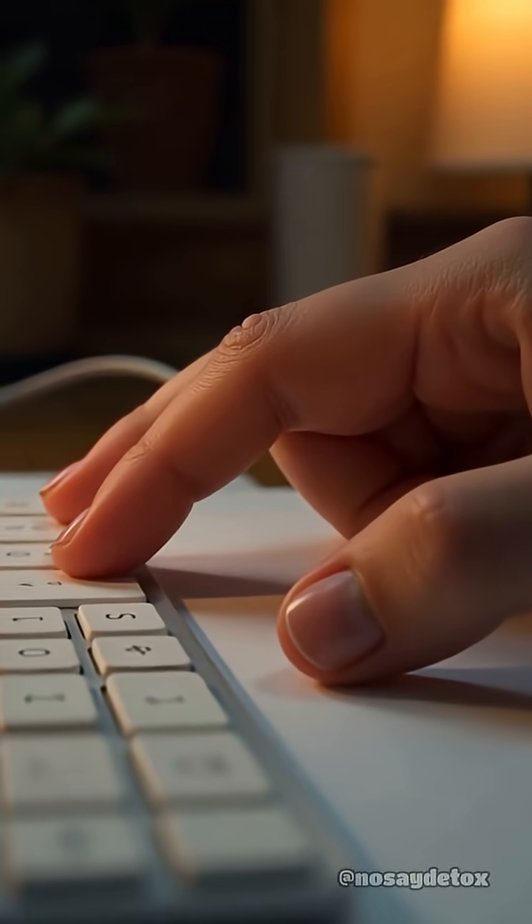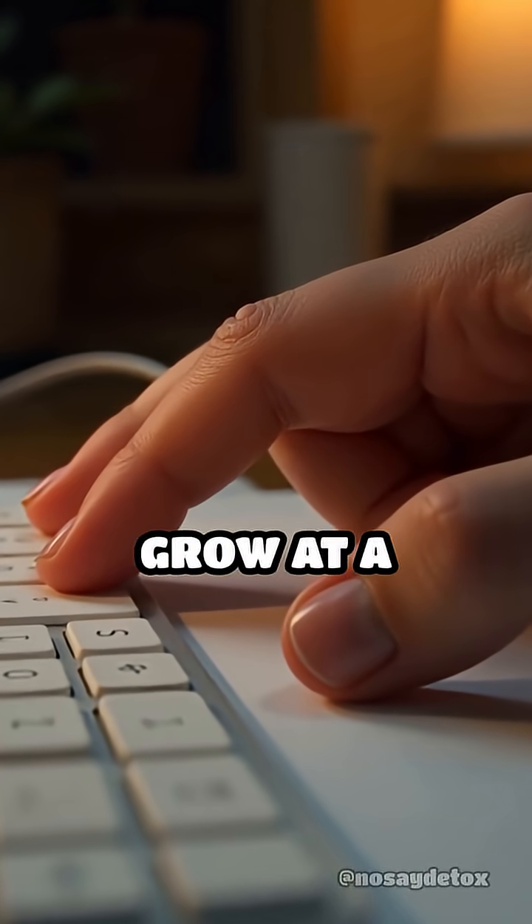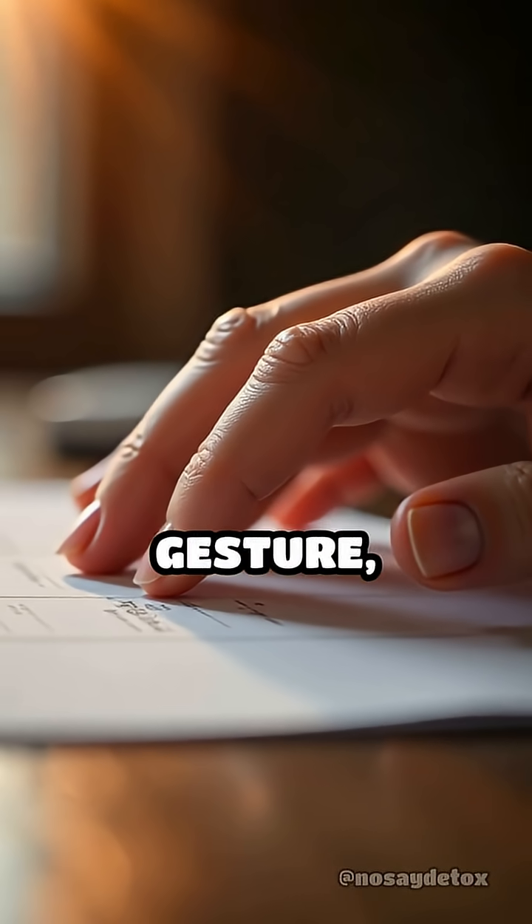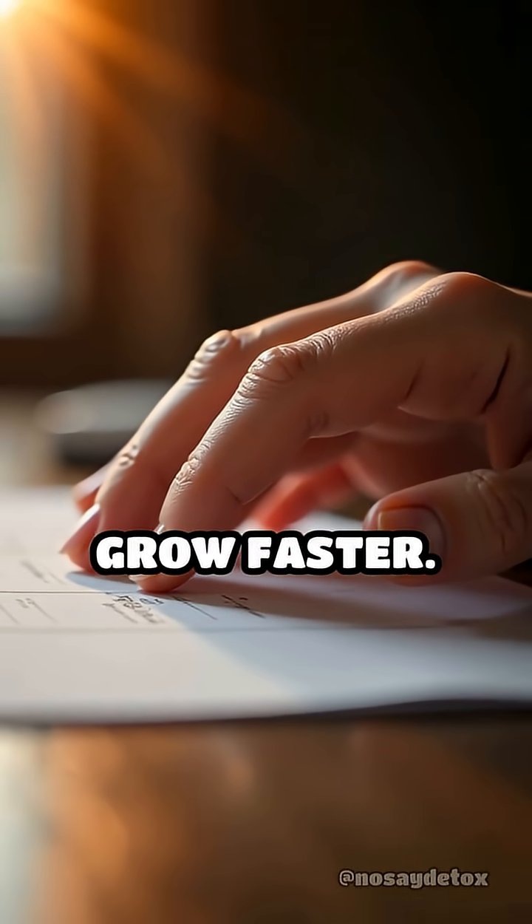Because of this enhanced nourishment, nails on your dominant hand grow at a quicker pace. Imagine every time you tap, grip, or gesture, you're subtly encouraging your nails to grow faster.